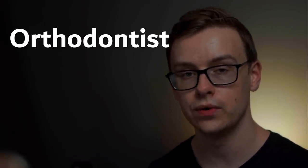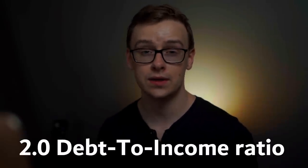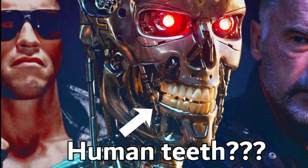Next is dental specialists like orthodontists, endodontists, or periodontists. They have a 2 to 1 debt-to-income ratio, which is really good considering how much money they make — about as much as traditional doctors — so you're probably not going to have much trouble paying off your loans. This one goes into A tier — A for smash the like button for the YouTube algorithm.